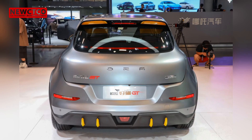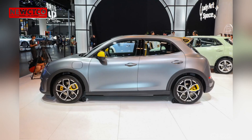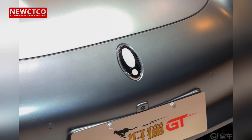The official claimed range of the car is 401 kilometers, but in actual use it can achieve about 80% of that, and it may drop to 70% in winter. Although power consumption is faster at high speeds, the vehicle can still maintain stability at speeds of 120 kilometers per hour, without feeling light or unstable, with a solid chassis.